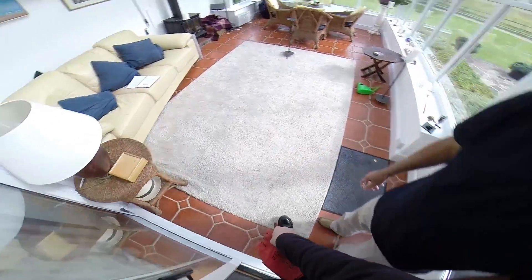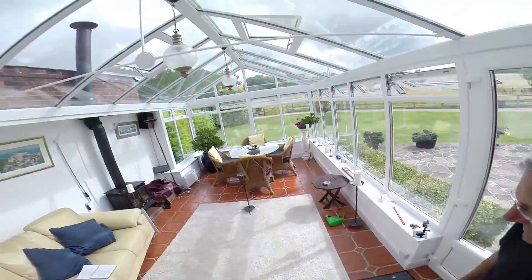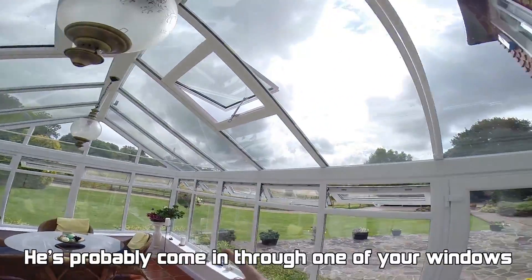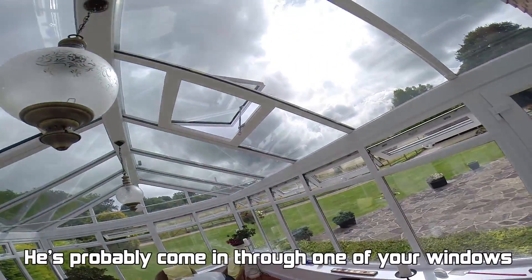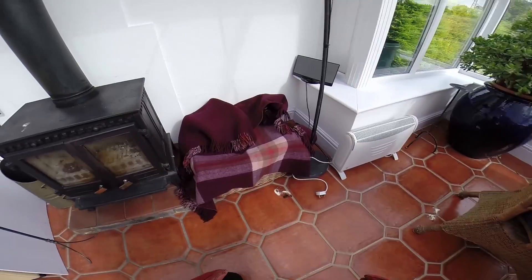He did well to catch him. He's probably coming through one of you all. Right, so let's have a look at a walk. Come on, mate.